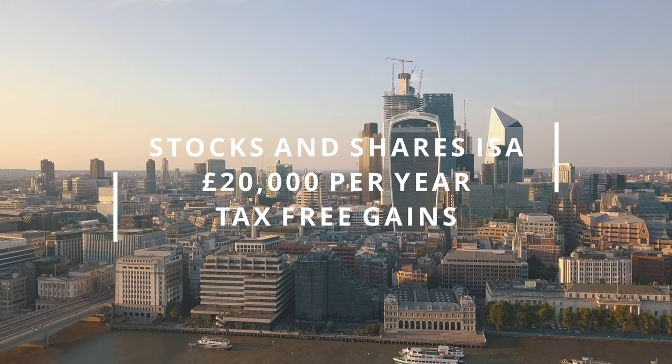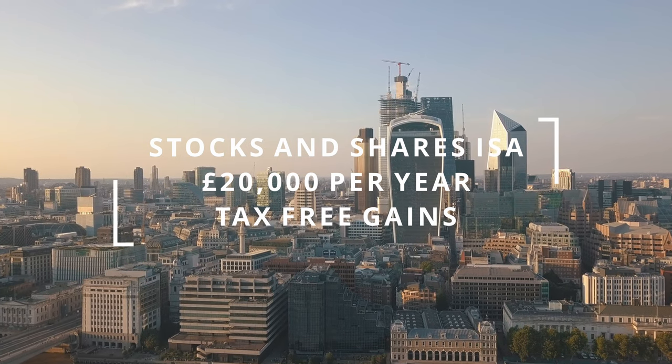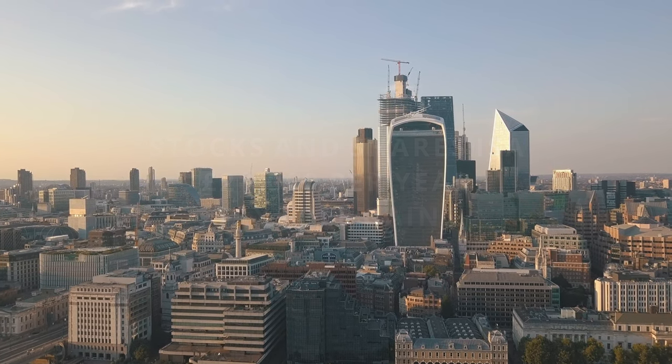The stocks and shares ISA is open to every adult in the UK and you can invest up to £20,000 per year tax-free. I'd strongly recommend getting this as your first port of call. If you're starting investing today, especially with a smaller amount of money, go for the stocks and shares ISA first and build from there. Once you've maxed that out to £20,000 a year, feel free to open a general investment account — but remember that any gains in there will be taxable.